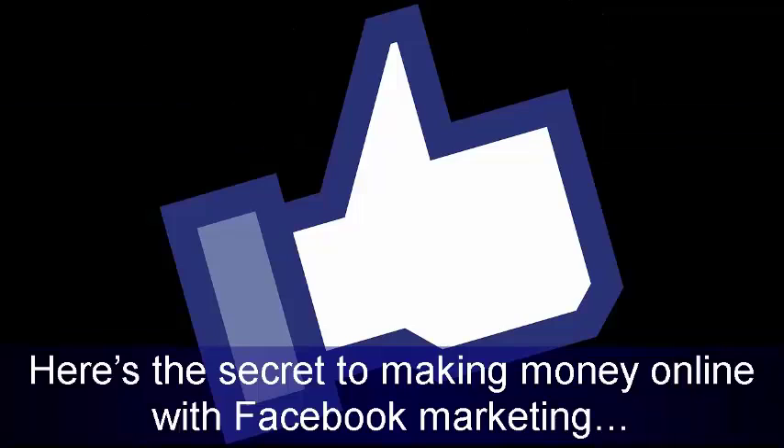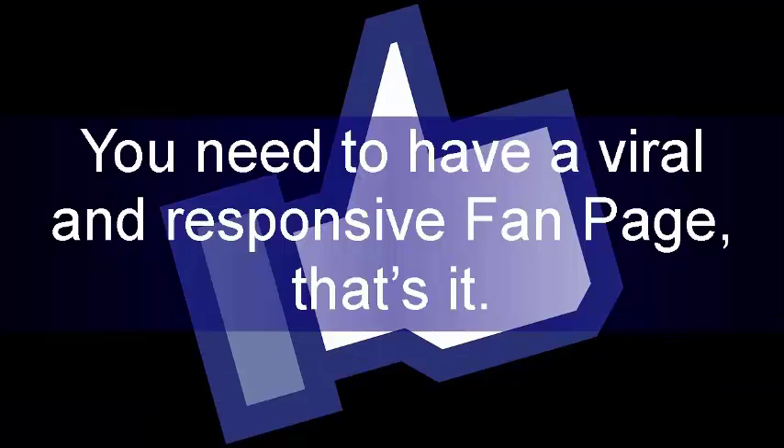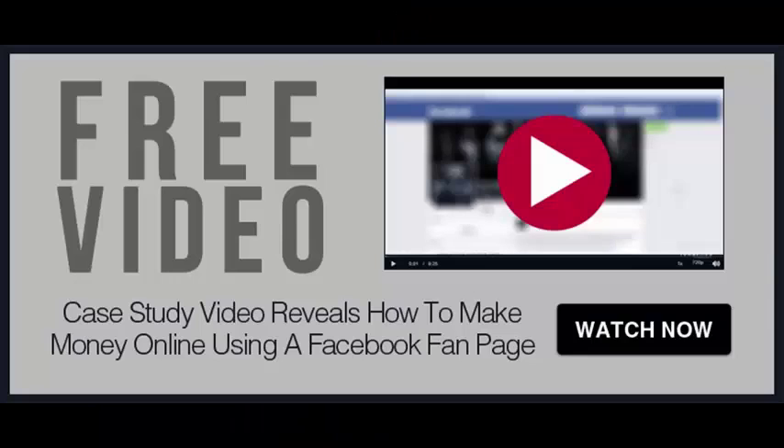Here's the secret to making money online with Facebook marketing: you need to have a viral and responsive fan page, that's it. Watch the following case study video training on how I use a Facebook fan page to make money online. Imagine if you can start making money online by simply making posts. Enjoy the training.